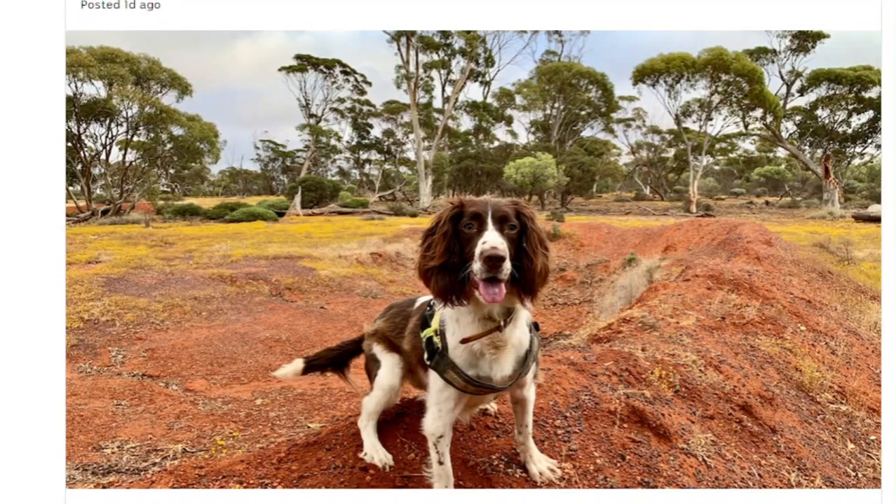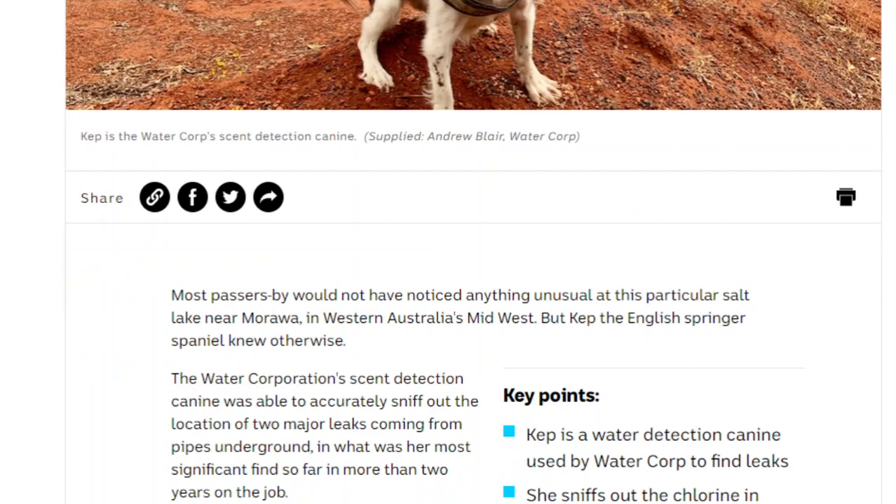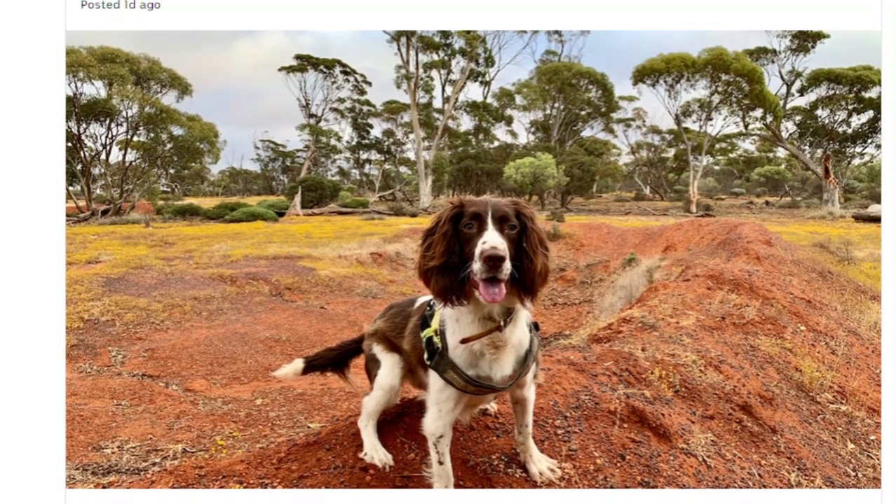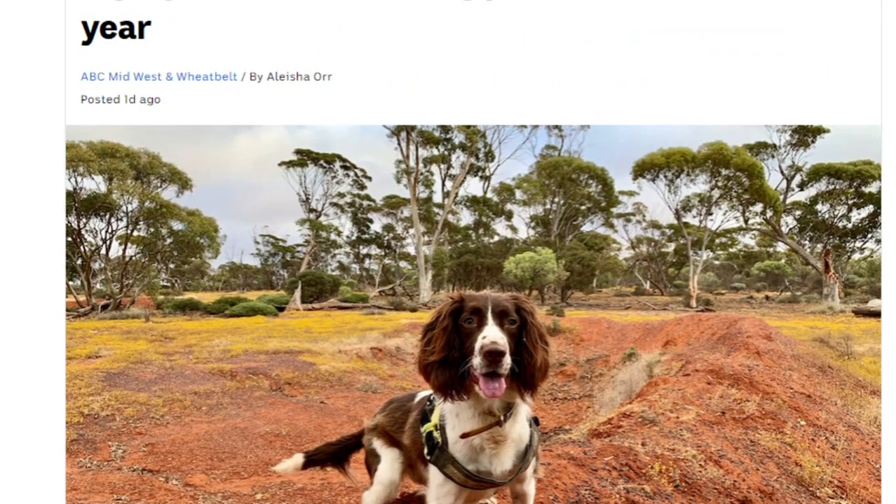Hello everybody and welcome back to the channel. Today I want to go over a story that gives me the warm fuzzies — a feel-good story all around. This one has to do with this lovely dog you see in the picture here. This is Cap, she's an English Springer Spaniel, and according to an article from ABC Australia, she goes around with her owner detecting water leaks.